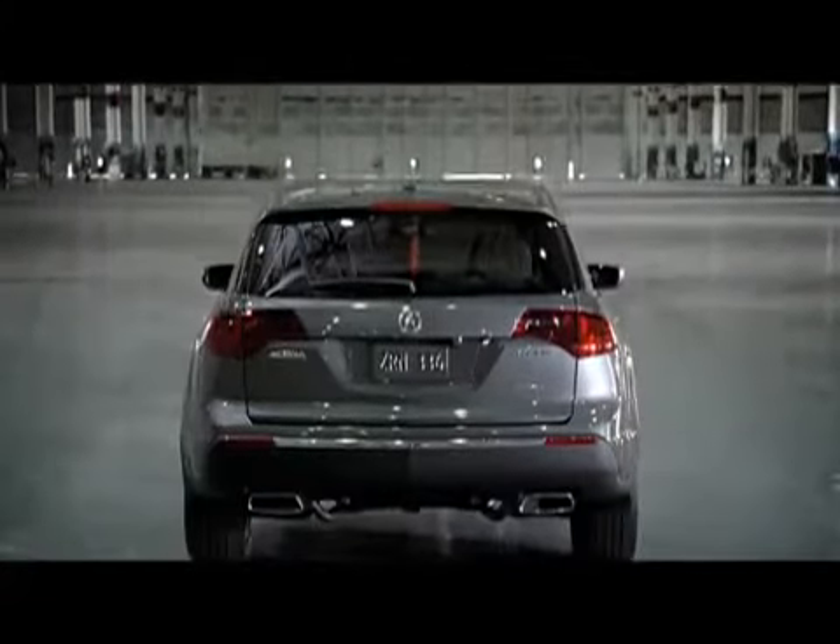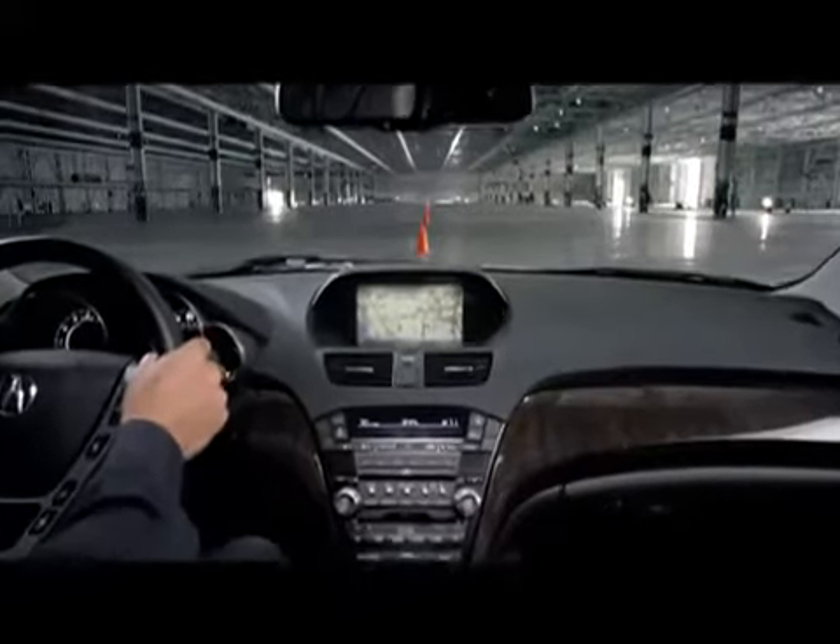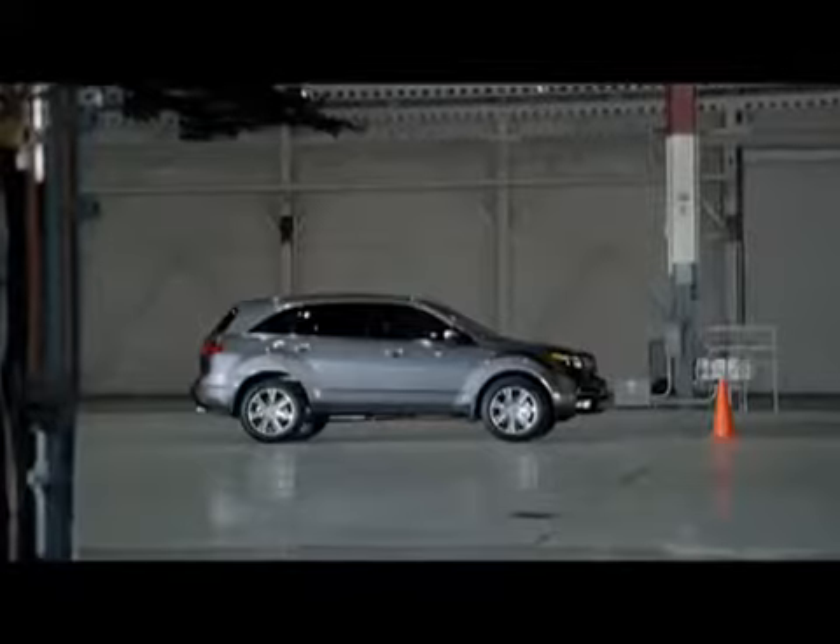Unlike other vehicles in its class, the 7-passenger, 300-horsepower Acura MDX comes with our patented super-handling all-wheel drive.